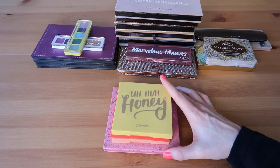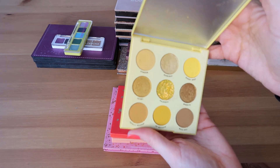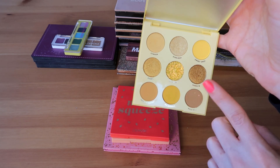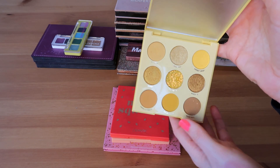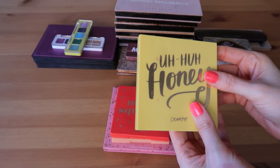Now I have four Colourpop palettes with me. First is the Uh-huh Honey palette — such a gorgeous yellow palette, I love love love this palette. I'm actually one of those people who likes the pressed glitter formula from Colourpop so for me this is an ideal palette. Absolutely adore it.